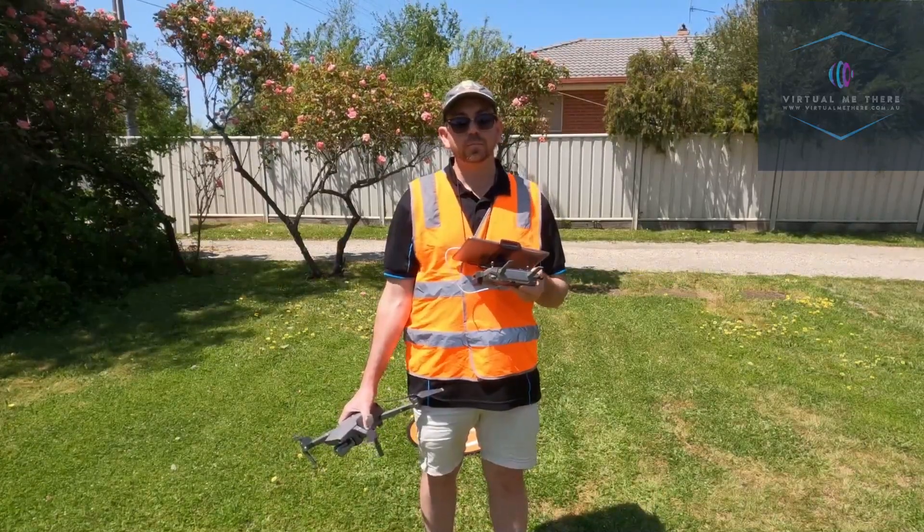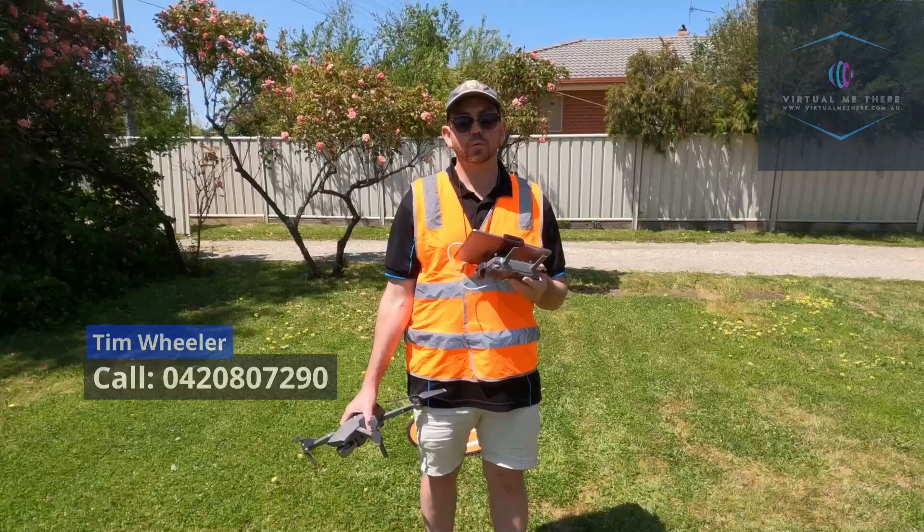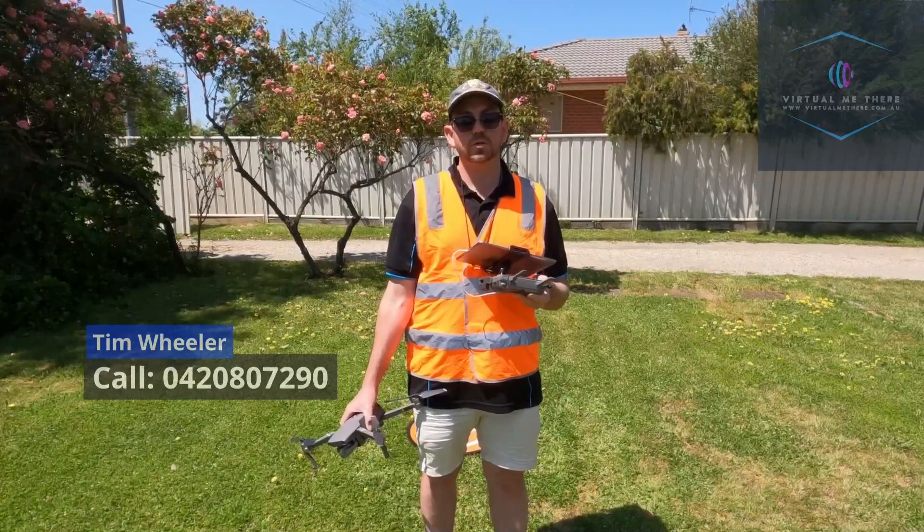My name's Tim Wheeler. You can call me on 0420 807 290.